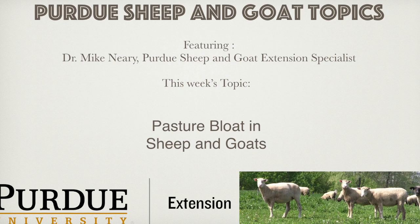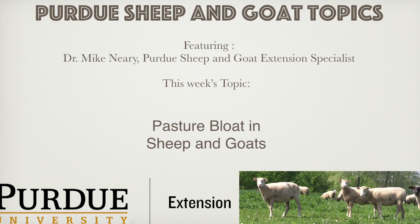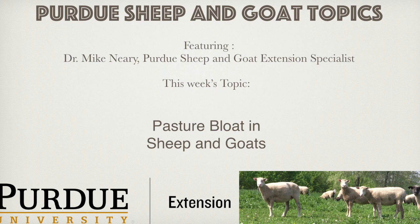Some things we can do with our animals, strategy-wise, to try to prevent bloat: one, use an anti-foaming agent such as poloxalene for about three to five days before turnout. It is often contained in a mineral block, commonly referred to as a bloat block, and it is an ingredient animals can consume to prevent the formation of the froth in the rumen. Feed it as the only source of salt or mineral during this time period.